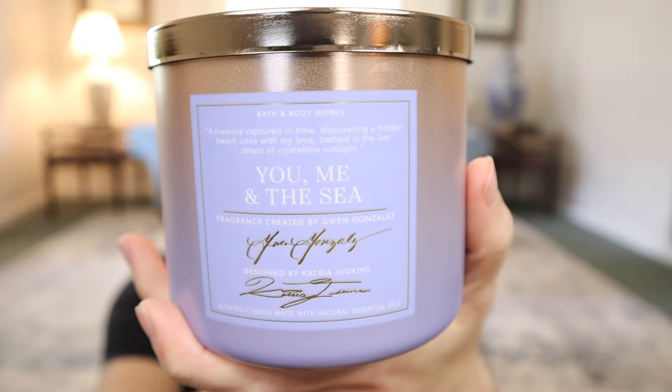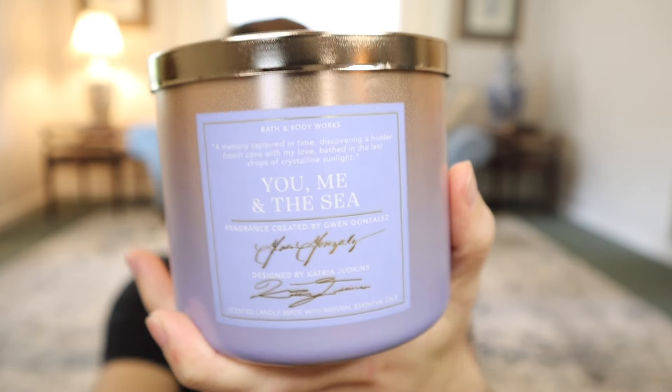Lastly we have You, Me and the Sea. I was bitter about the quote on my Instagram live because she says 'a memory captured in time, discovering a hidden beach cove with my love bathed in the last drops of crystalline sunlight.' I wish I could go to a beach cove with my imaginary love and be bathed in the last drops of crystalline sunlight, but it has not happened for me yet. So I will burn this candle and evoke that memory with her. The notes are blue orchid, fresh eucalyptus, and salt water - this one's nice. The eucalyptus comes through and there's a planty greenness mixed with a juicy aquatic component.